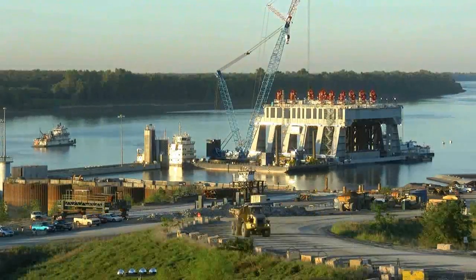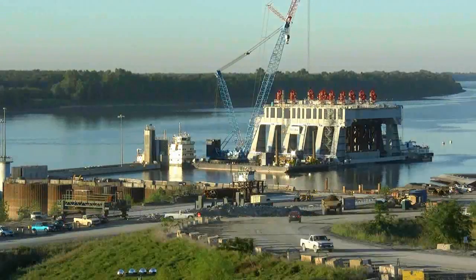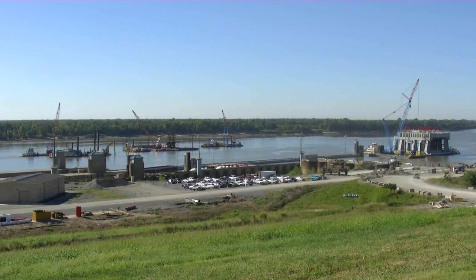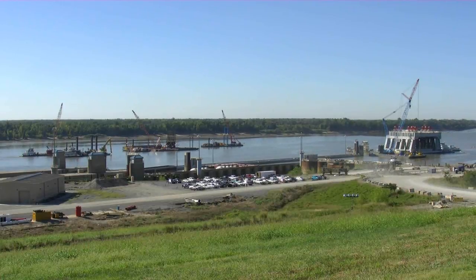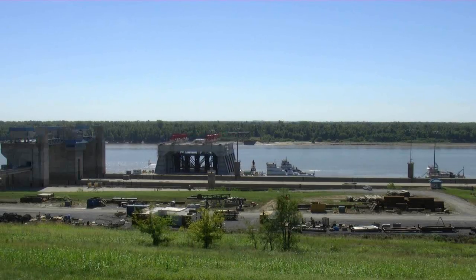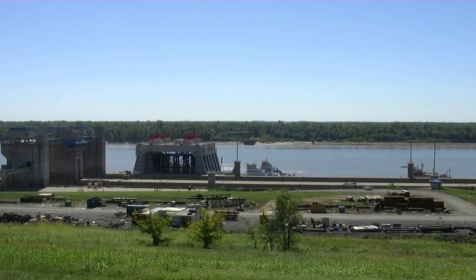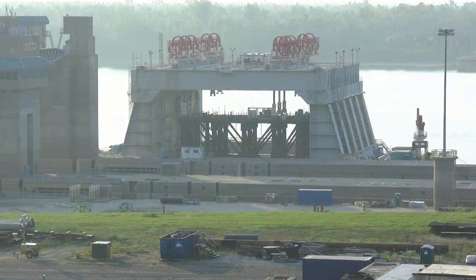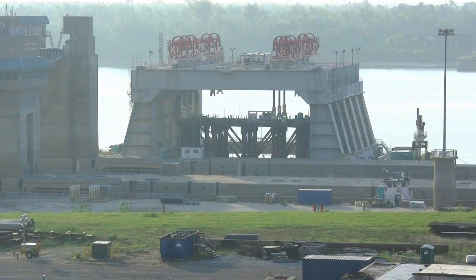Prior to placing the shells in the river, a hydraulic excavator finely grades the river bottom. A sheet pile cutoff wall is constructed upstream and downstream, and the foundation piles are installed. About 3,324 inch-diameter pipe piles will be driven for the entire dam foundation.